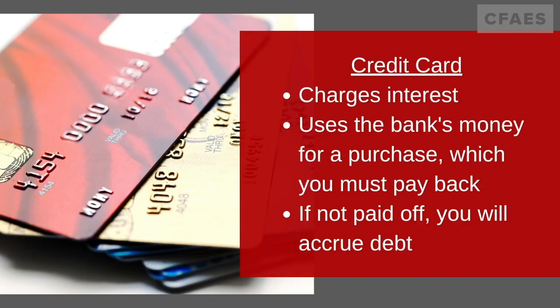A credit card charges you interest if you are not able to pay for the item within 30 days. This type of card allows you to use the bank's money instead of your own money if you are unable to purchase the item at that time. But you want to make sure that you are paying these interests so you avoid debt.